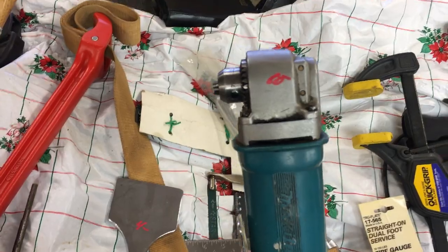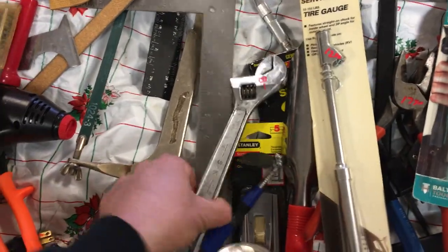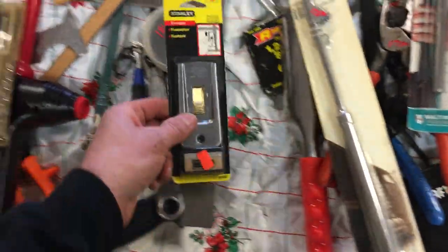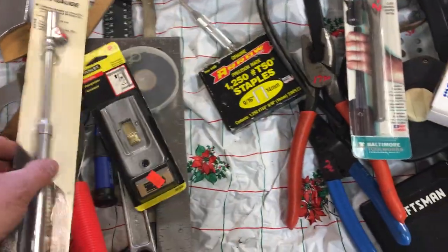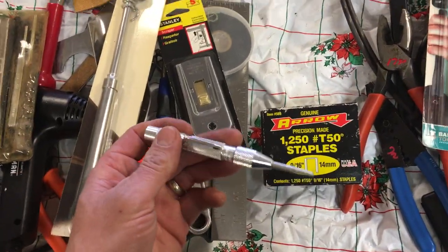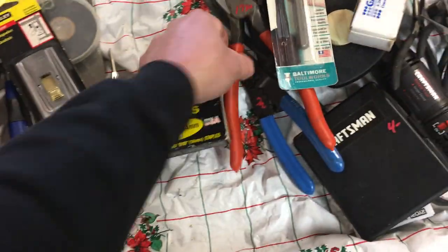$60.00 on the Makita right-angle drill. Some squares in there. $2.00 on the hacksaw. $8.00 on the SK adjustable wrench. $2.00 on the mirror. $1.50 on the tape. $1.00 on the scraper. $2.00 on the little bulb shovel. $12.50 on the tire gauge. $1.00 on the T50 staples. $4.50 on the spring-back punch set.